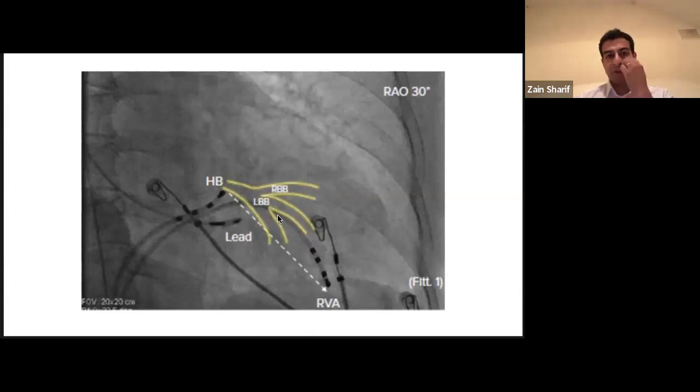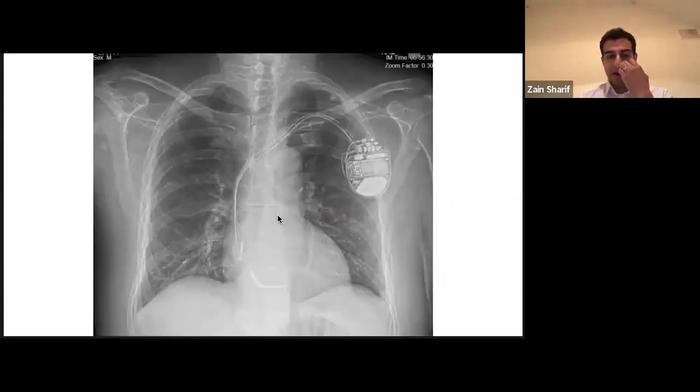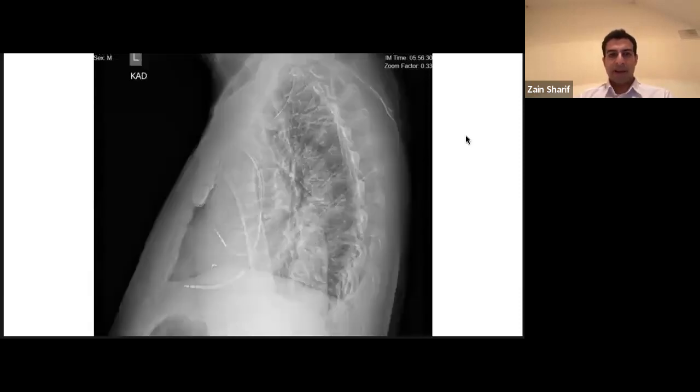On a chest X-ray, the 3830 lead should have a little heel — a bit of slack — because these leads can be ripped out if there's not enough slack. If the lead goes straight up with no slack, it's going to come out. You usually want a bit of slack resting in the right atrium. On a lateral chest X-ray it kind of comes toward you.